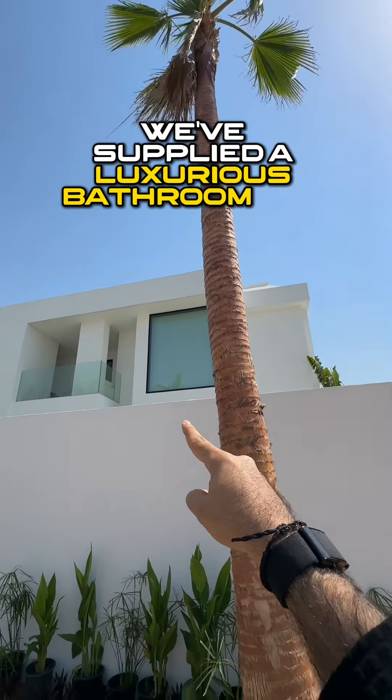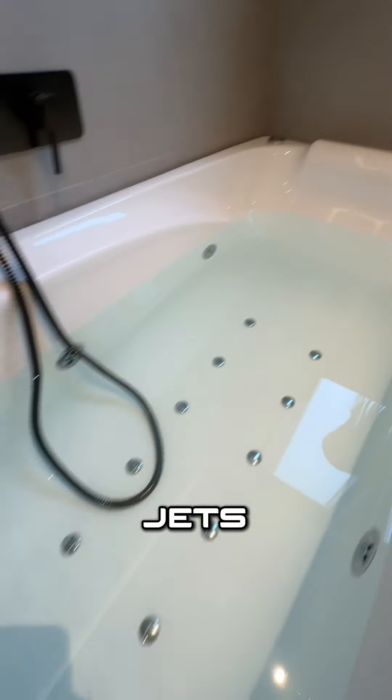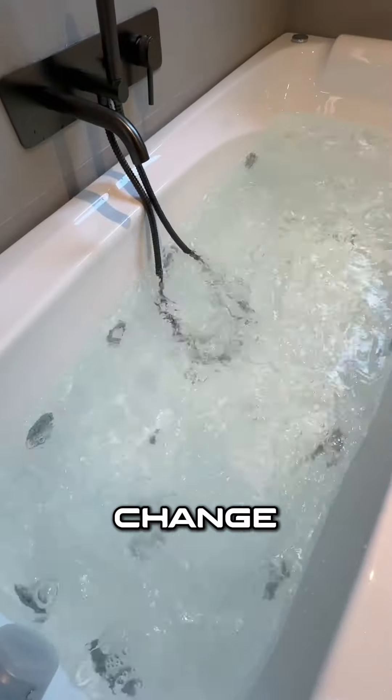We've supplied a luxurious bathroom and wardrobe right here in this house, and Brianna is going to be giving us a tour. I absolutely love the jets — it was amazing. Watch this, you can change the lights!